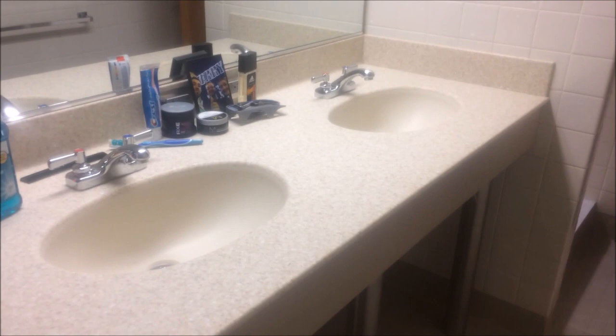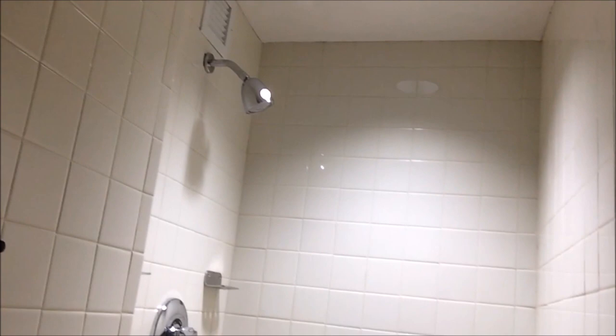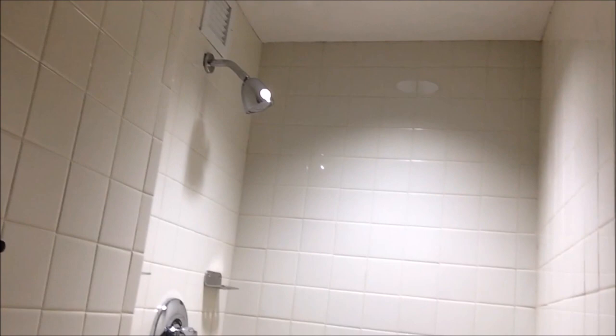Here's my bathroom. I got the double vanity set up, so I got two sinks — that's pretty nice. I got my toilet back here. We got four towel racks here; I'm guessing they want me to dry myself with four towels at once, but I'm not really sure. Here's my shower. The hot water does work, and I've tried that, and I'm happy about that.